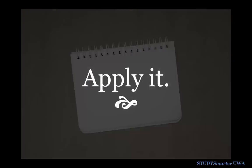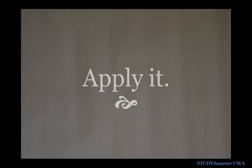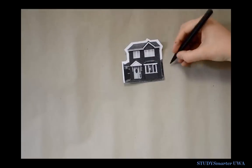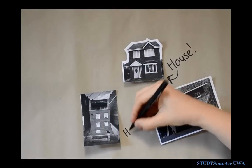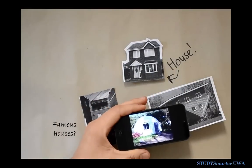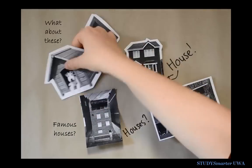Now you've tackled the basic components and have a deeper understanding of how these components work together. The next step is to test your model and put it into context. Try applying it to other situations to see what happens. Do things change?